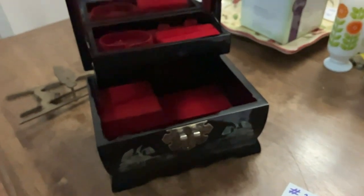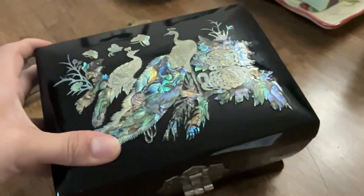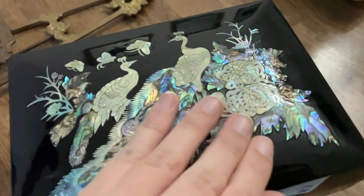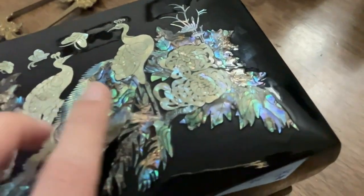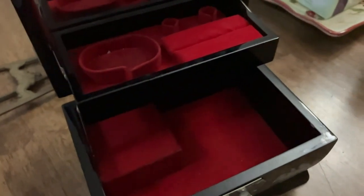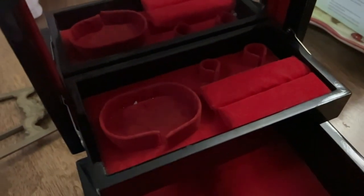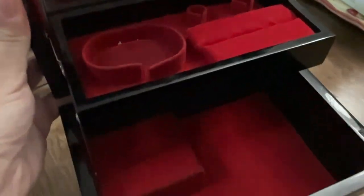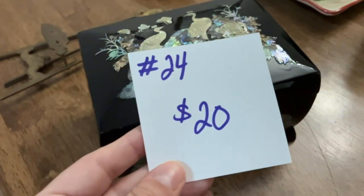The next item I've got is this really pretty Asian lacquer jewelry slash music box. Look at how pretty this is — it's got all the abalone shell and mother of pearl inlay. I didn't see any missing pieces; it feels a little rough in one spot but I think it's just raised. It is missing the little pin that would have gone in here, so you could buy a pin or just use it to put your trinkets in. The mirror is in really good condition too. This one is going to be number 24 and it's twenty dollars.